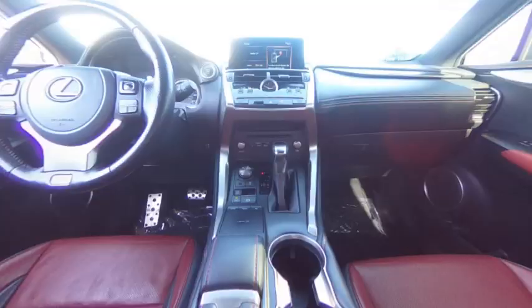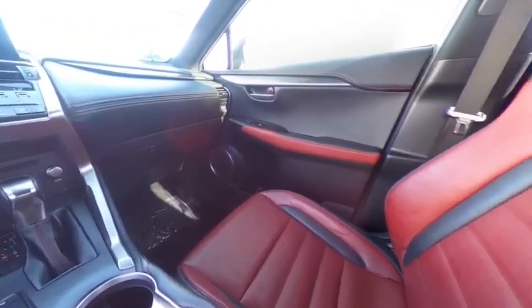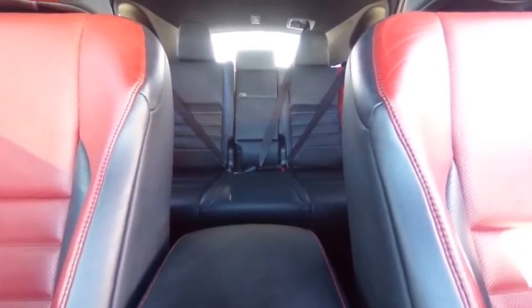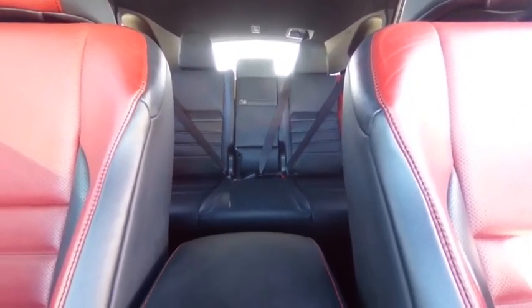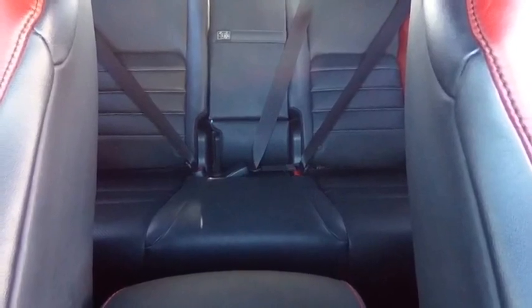This vehicle has less than 50,000 miles. Here are some of this vehicle's great options: electronic stability control, alloy wheels, rear spoiler, brake assist, traction control, remote keyless entry, fog lights, speed control, four-wheel disc brakes, and rear window defroster.